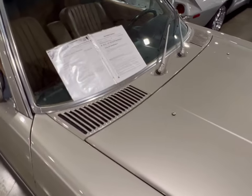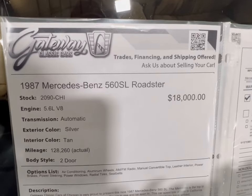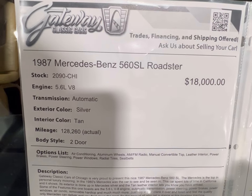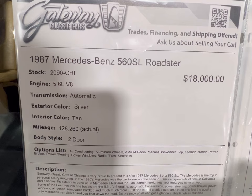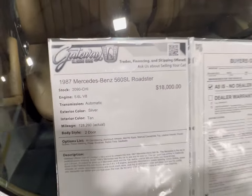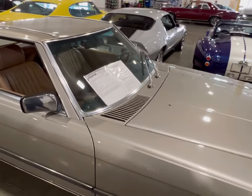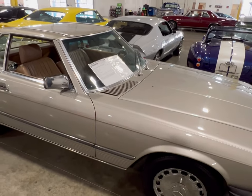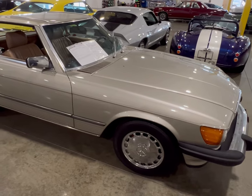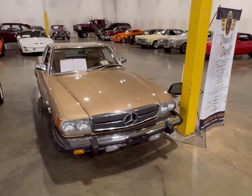Looking at the information board, you can see the price. It's an '87 Mercedes-Benz with a 5.6 V8 automatic, silver on tan. The mileage is well over 128,000 - that's why you find these cars here now as used cars, but they're still good cars. This is just the first one; we're going to track down the rest of them.